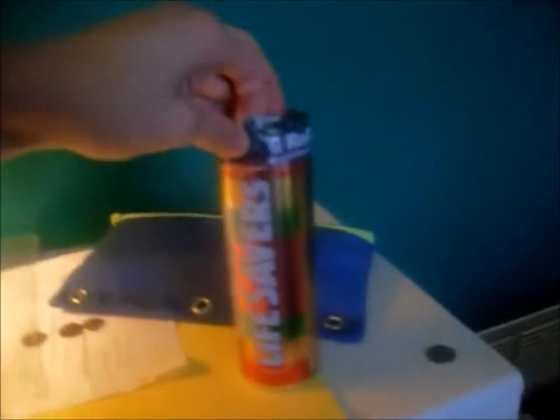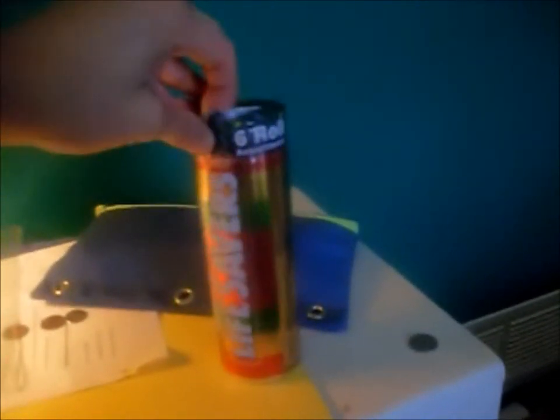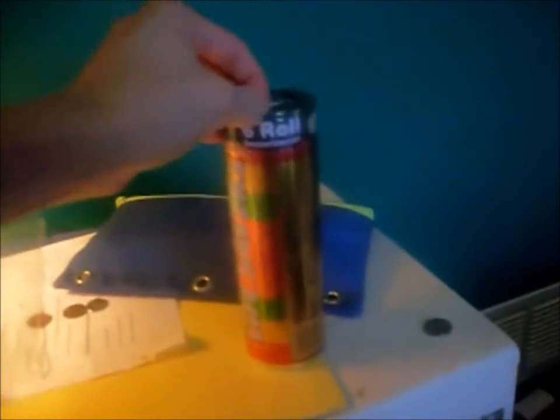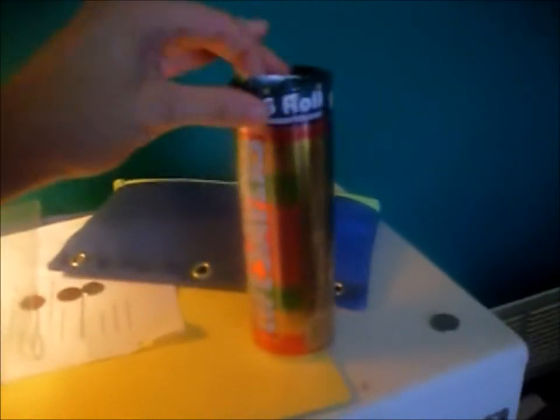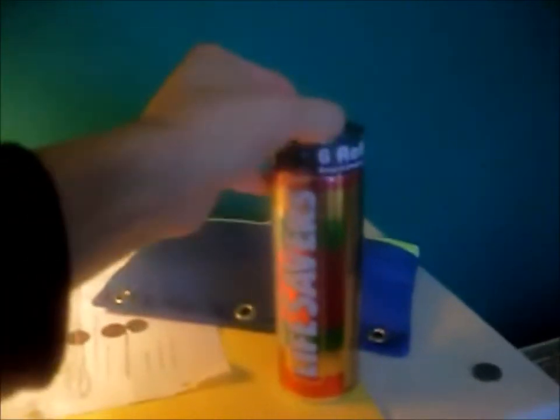It is really hard to try to open this when I'm holding a camera. I'm gonna just stop recording while I open this. Alright, I got it open.